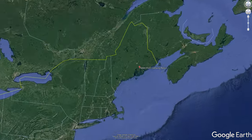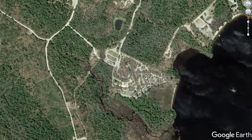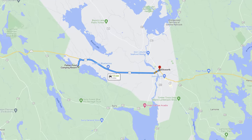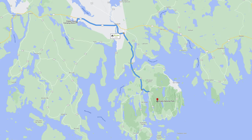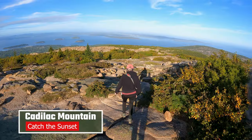Patent Pond is a Thousand Trails Encore RV resort located about 15 minutes from Ellsworth, Maine and about 35 minutes from the entrance of Acadia National Park and all of its scenic shoreline and hiking trails. In the three weeks we spent at Patent Pond, we explored the best of Acadia National Park. Here are some highlights and then the campground tour.